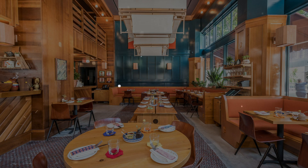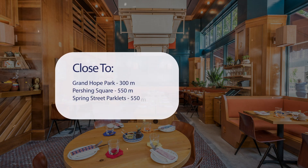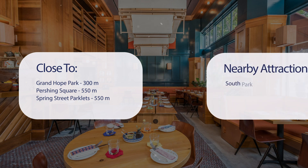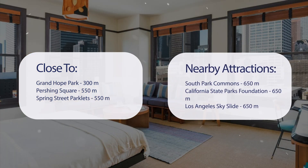It has a pretty good location. It's pretty close to Grand Hope Park at 300 meters, Pershing Square at 550 meters, Spring Street Parklets at 550 meters, and also close to attractions like South Park Commons at 650 meters, California State Parks Foundation at 650 meters, and Los Angeles Sky Slide at 650 meters.